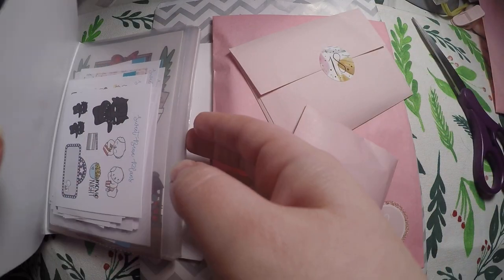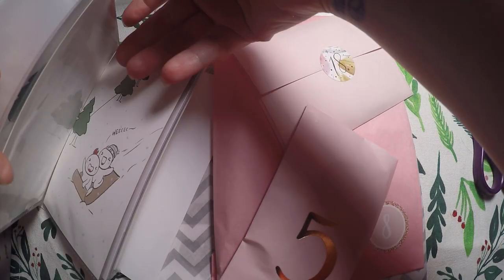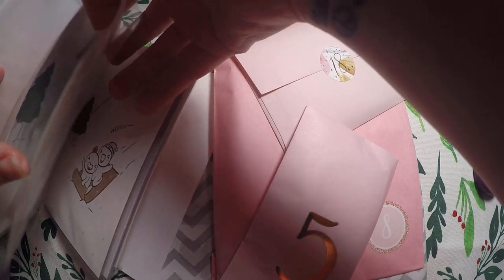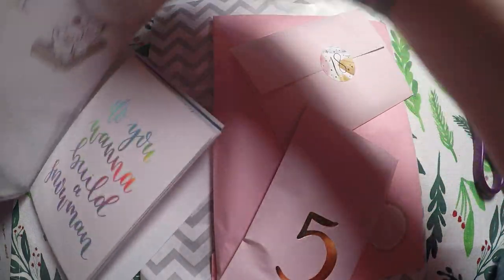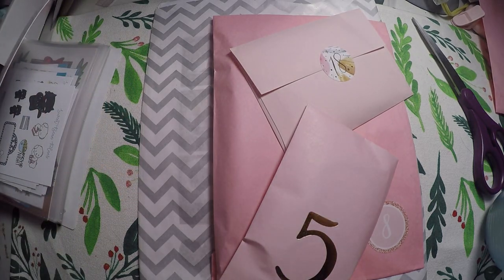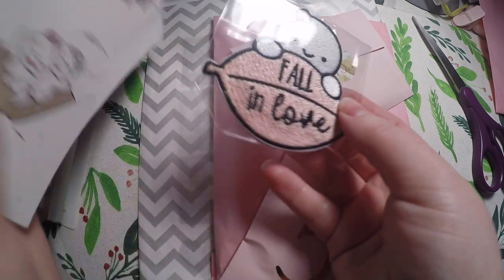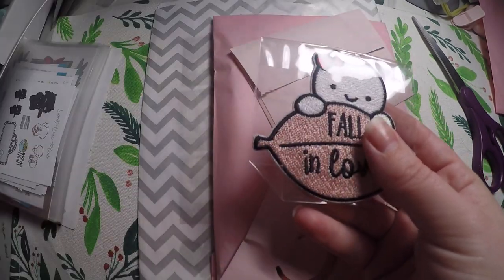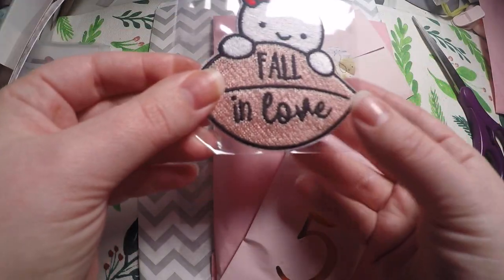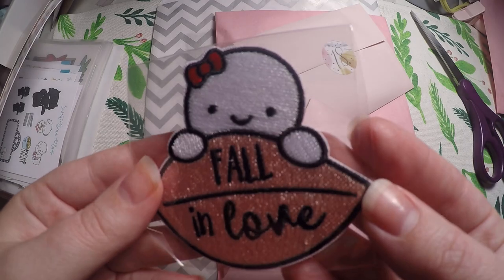We'll start with our Scribble Prints Co and Once More with Love. This is day 18 since it was a 25-day countdown. We got Sweater Weather here and it is double-sided. So there is today's card and we got this adorable little patch called Fall in Love — super cute little munchkin there.